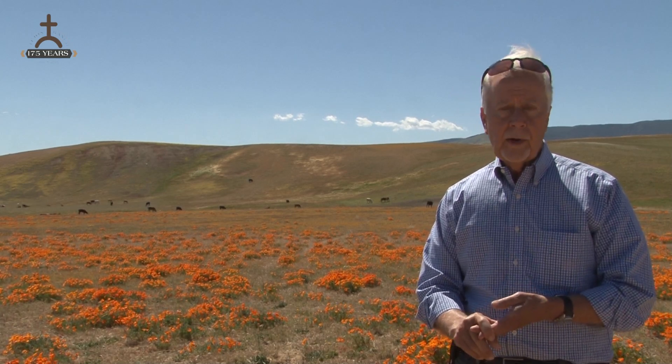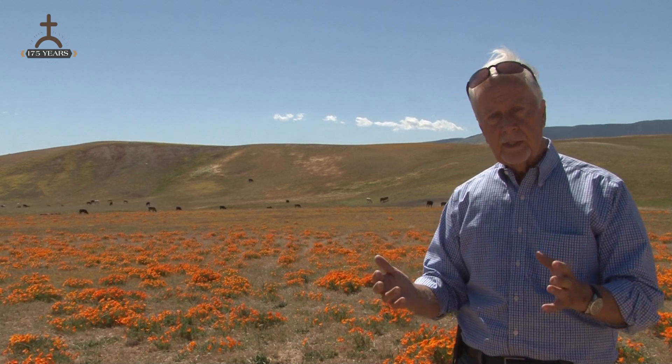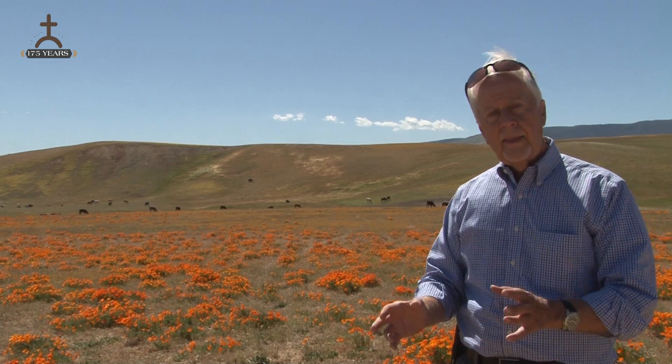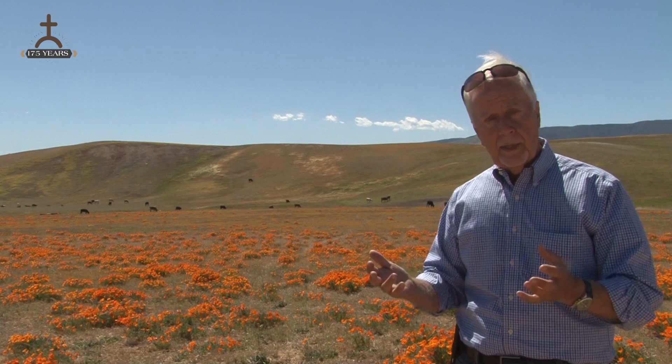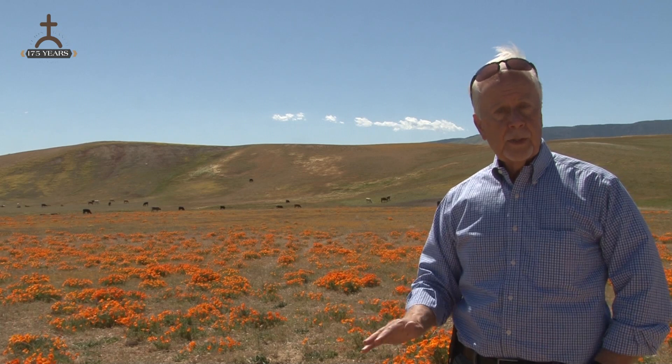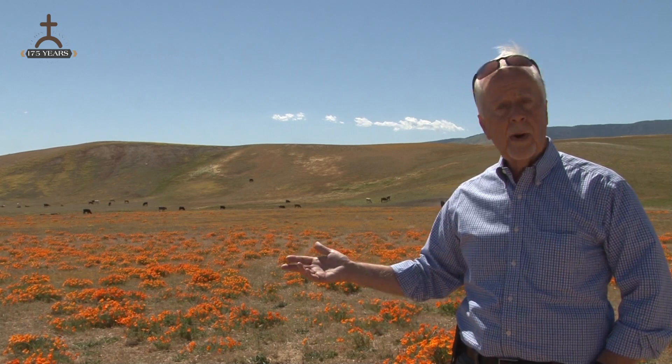The cattle serve an important purpose. Not only are they part of our heritage and our legacy, but because they eat non-native grasses, they help the wildflowers to pop. They also serve an important role for fuel modification — by eating the grasses, they reduce the fuel that could ignite a wildfire.